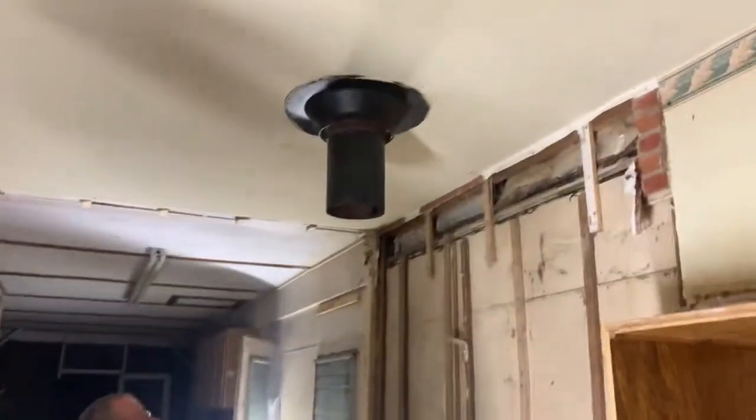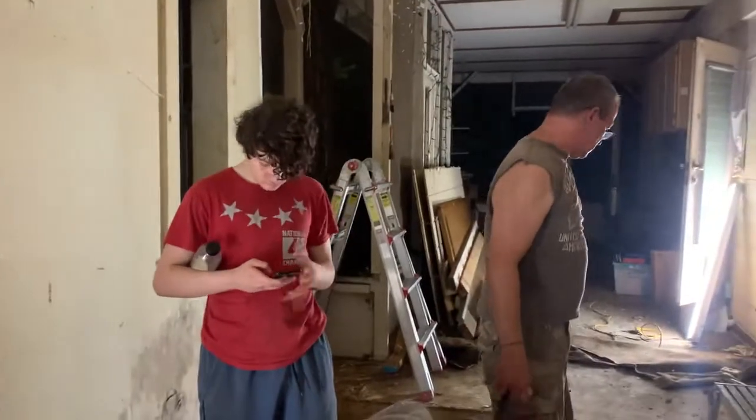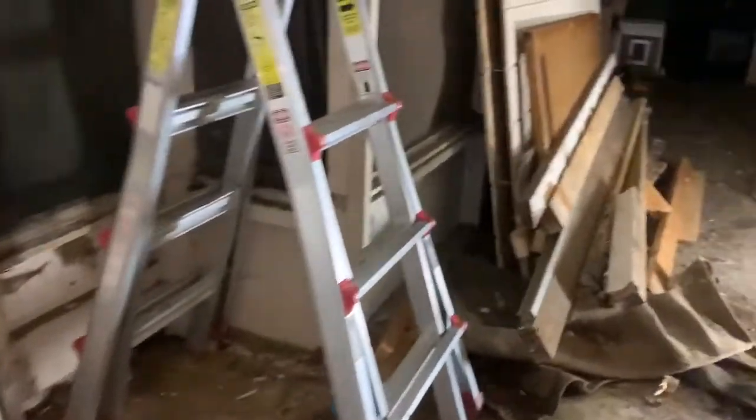So we took the fireplace out. There's Nick - wave at my YouTube people! Oh hell yeah, it's going on YouTube. You're gonna be famous!